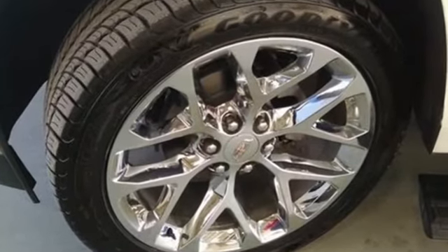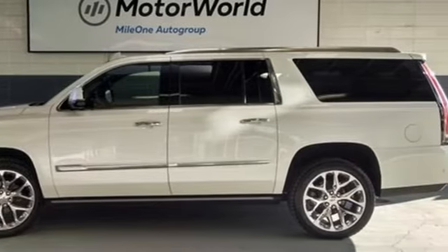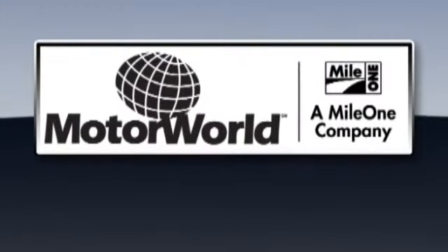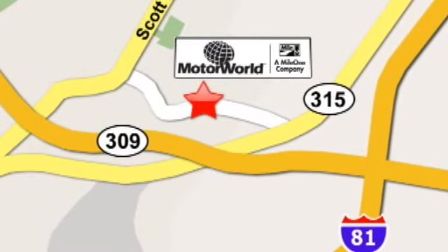For over 100 years, Cadillac has dared to drive the world forward. Hurry in today for a test drive. Mile One Motor World Cadillac is conveniently located at 150 Motor World Drive in Wilkes-Barre.